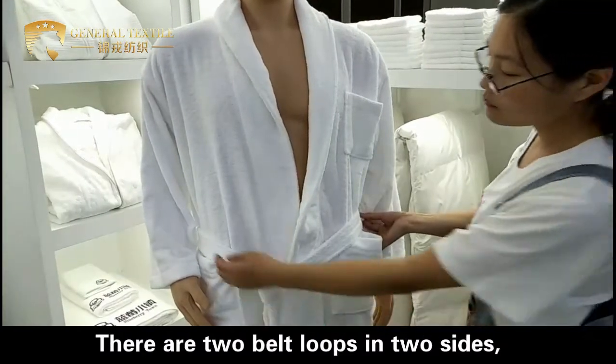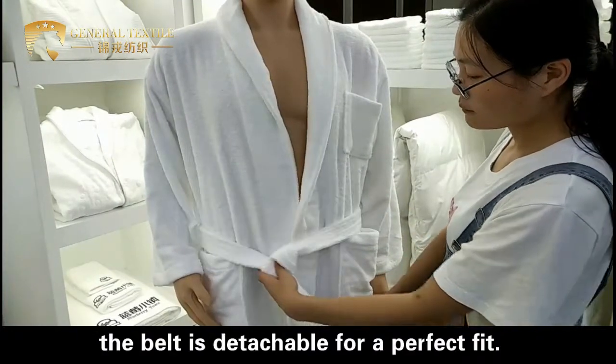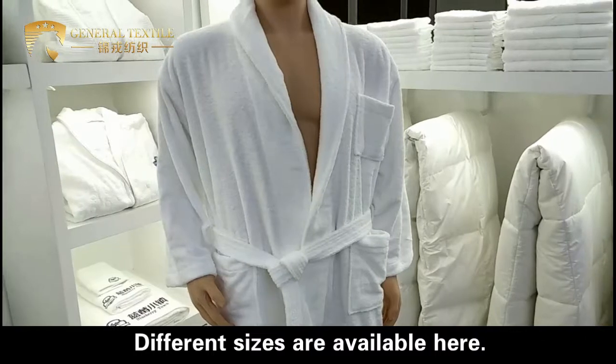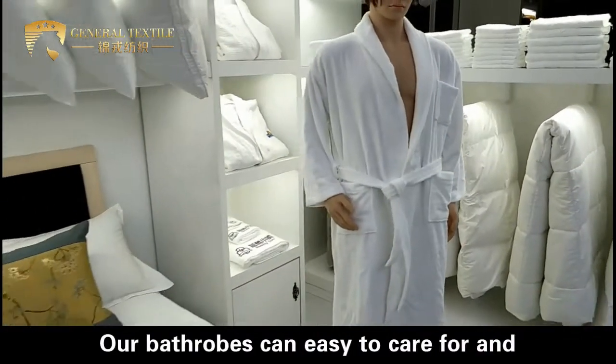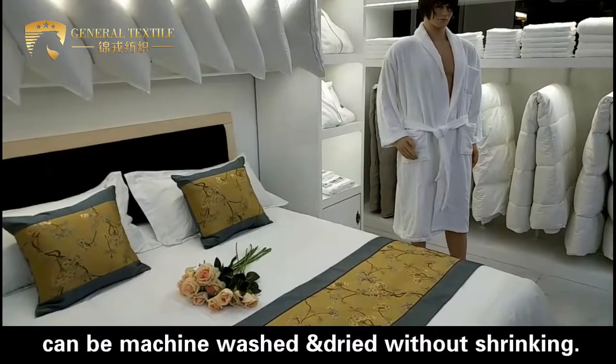There are two belt loops on two sides. The belt is detachable for a perfect fit. Different sizes are available here. Our robes are easy to care for and can be machine washed and dried without shrinkage.